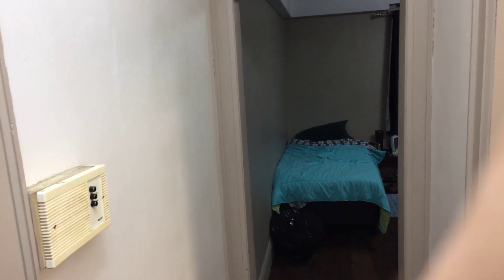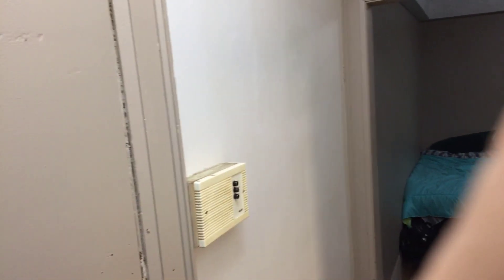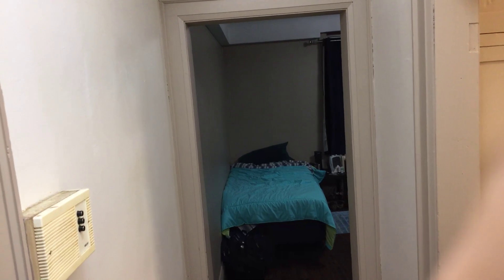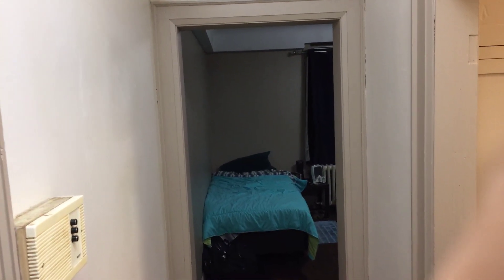Hello everyone, this is Hans Last here. It's been a long time since I did a YouTube video and I'm using an iPhone 6 to record this. I'm just in my new apartment that I've been in for about two and a half weeks now. I moved in on January 29th, 2019. Today's date is February the 16th, 2019.